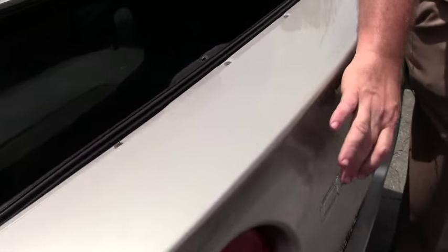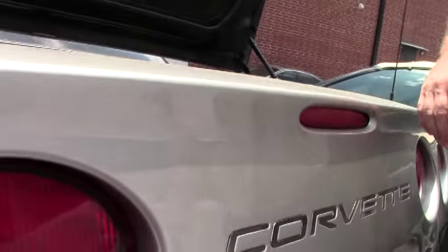And as long as we're in a Z06, they have also added the silver or chrome lettering in the back to set off the car.